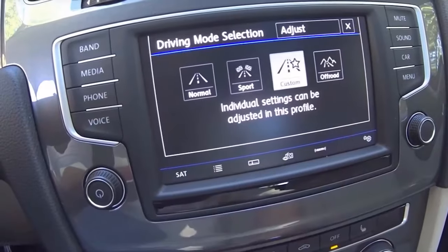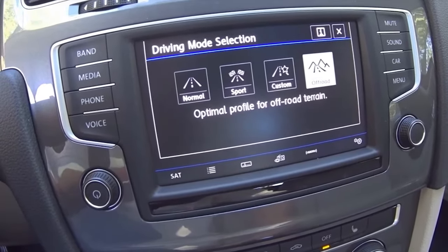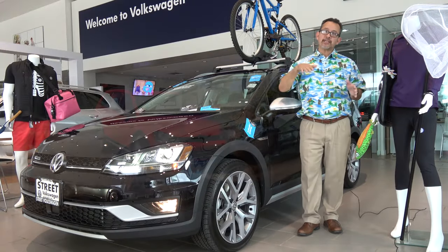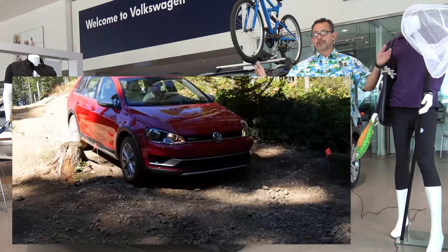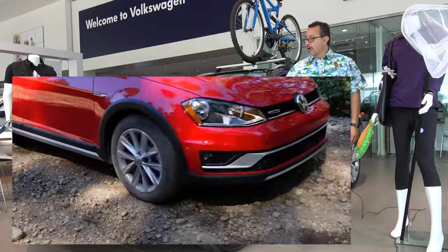The Golf Alltrack Driving Mode Selector adjusts the throttle and transmission to give you off-road settings. The Alltrack allows for incredible hill descent control and also lengthens the ABS pulses to shorten the braking distance, whether you're decelerating on hard or loose gravel.